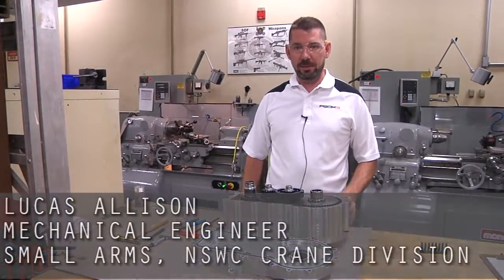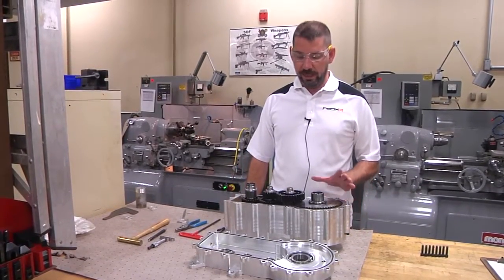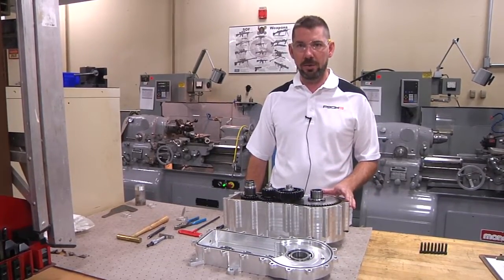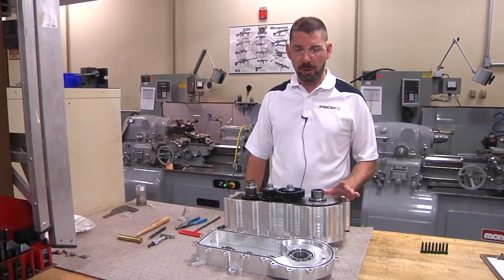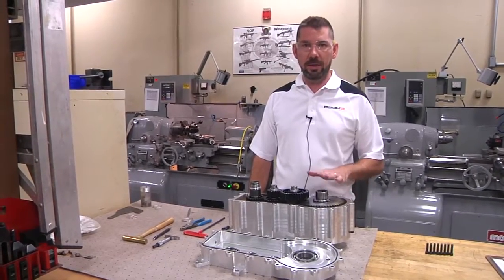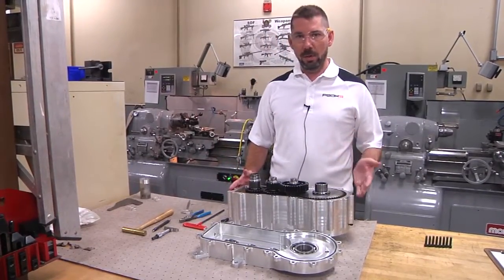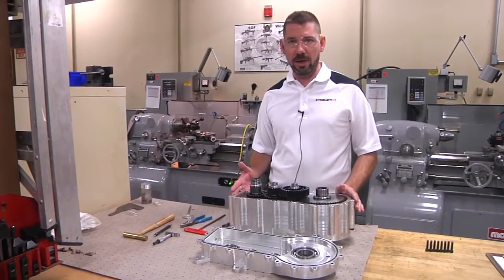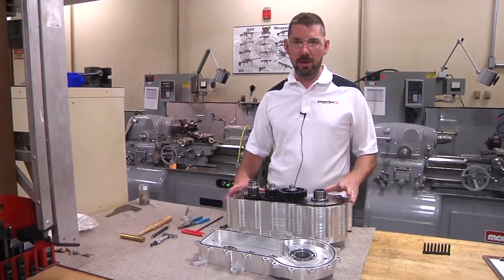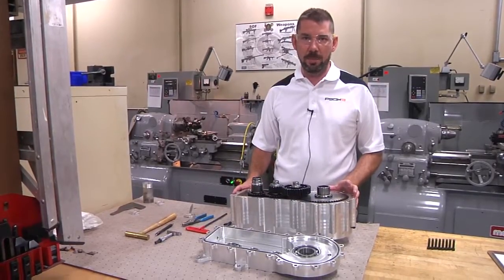This is our actual first prototype of the gearbox for the vehicle. It is a gearbox that can directly replace the current transmission in the Polaris Razor. This one accommodates two electric motors and it independently drives each tire — one side drives the left side tire, the other side drives the right side tire. This will be in the rear of the vehicle initially, and we have plans to also put another version of it in the front so we can fully drive each tire independently in four-wheel drive.